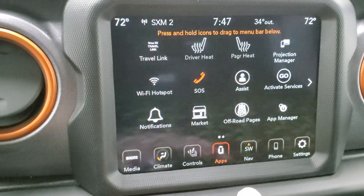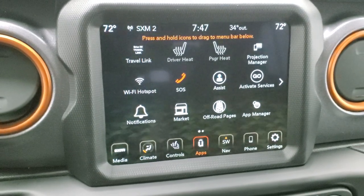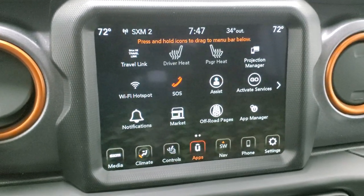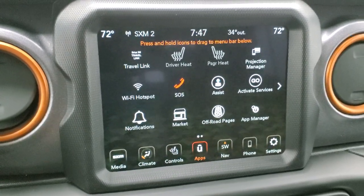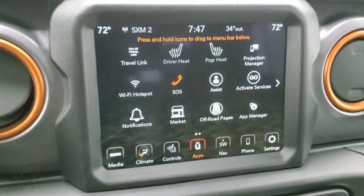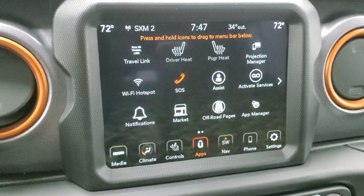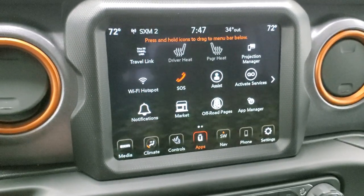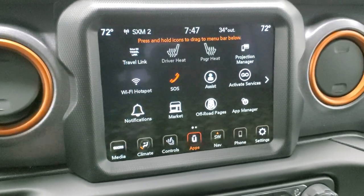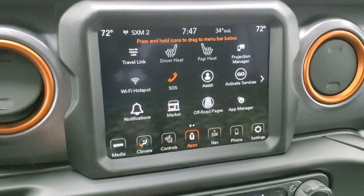You also have your apps. The projection manager lets you project your cell phone through Android Auto or Apple CarPlay to the screen. So if you prefer a different navigation system like Waze or Google Maps, you can project it right to the screen. It also works for music, media, and more. There's a demo on Android Auto linked in the upper right part of the screen if you want to check that out.